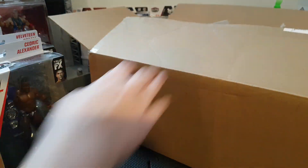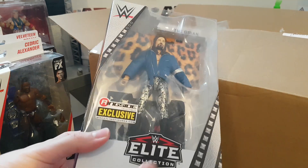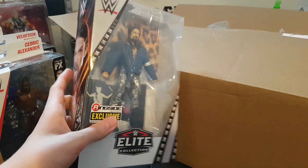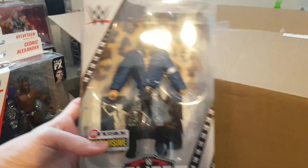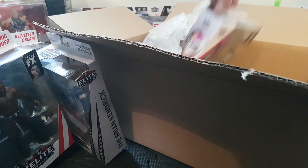We have one I wanted for a while - the Ringside exclusive Brian Kendrick Elite. Really nice, another cruiserweight for the BFW roster. I haven't had a Brian Kendrick before because this is his only Mattel figure, but really cool attire and a really nice head scan.